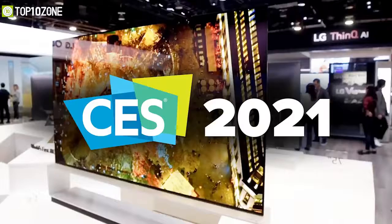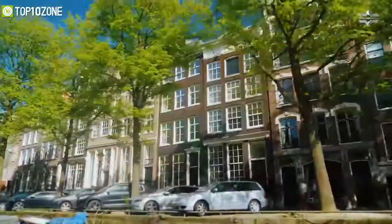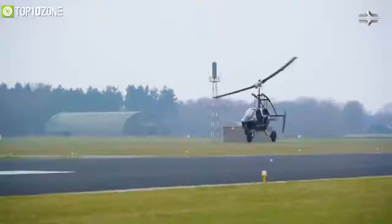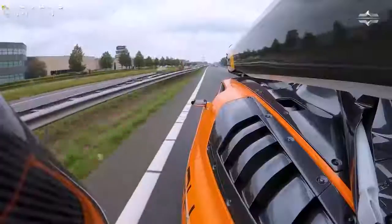At CES, we also saw the PAL-V flying car. Dutch company PAL-V thinks it can change personal transportation with its Liberty flying car. At first glance, it draws design comparisons to the Audi R8 and the Elio P4. However, it is not a helicopter — it is in fact an autogyro, a type of aircraft first built and flown in the early 1920s.